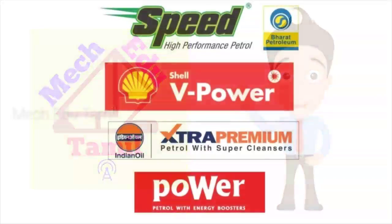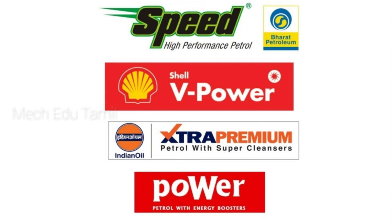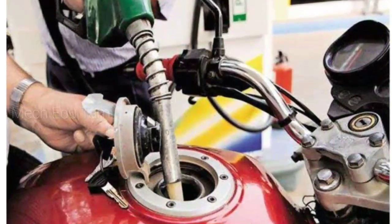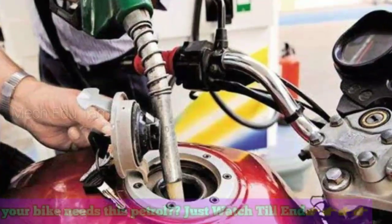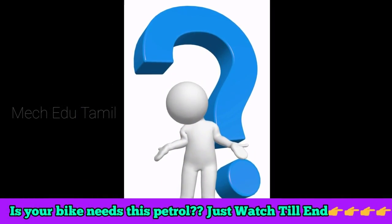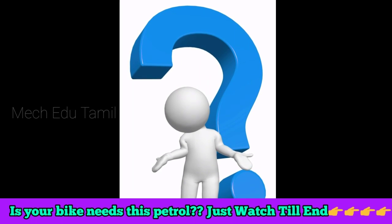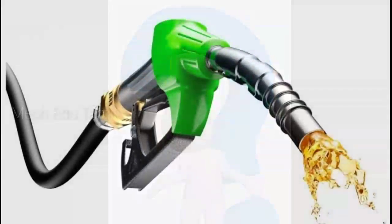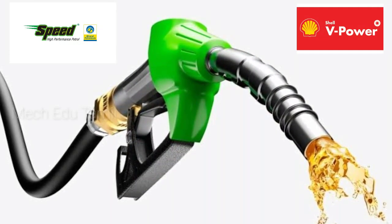Welcome to this video. We will talk about premium petrol — speed petrol, power petrol, extra premium, and Shell V-Power. We will also talk about what is normal petrol. First, we will discuss premium petrol, speed petrol, and normal petrol.